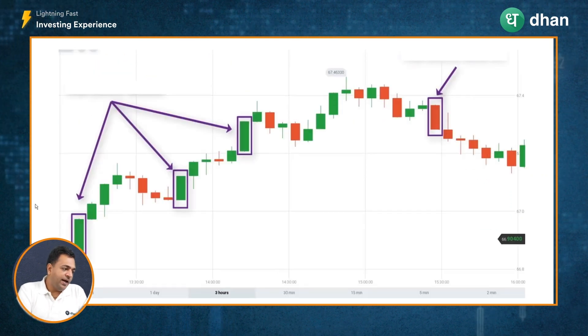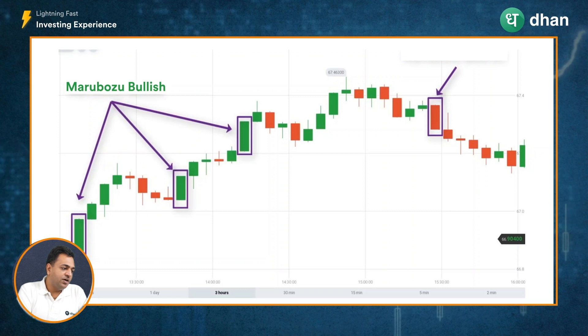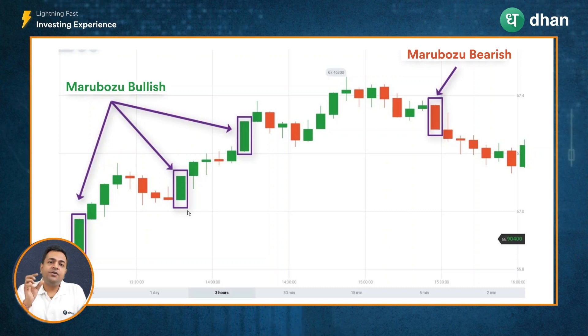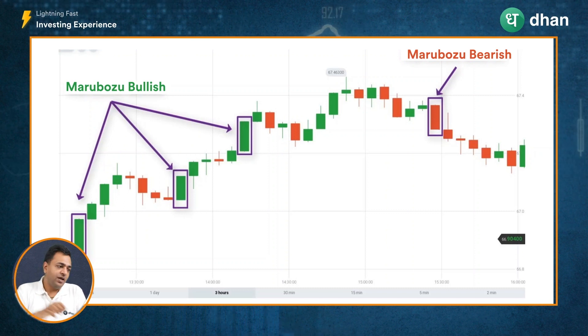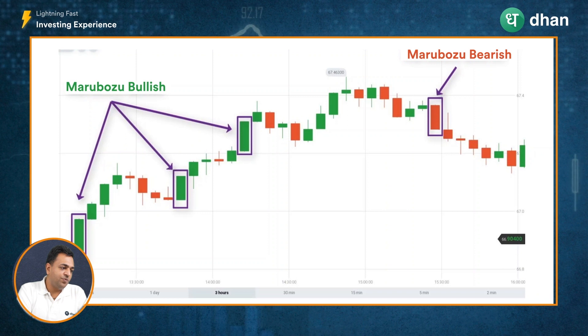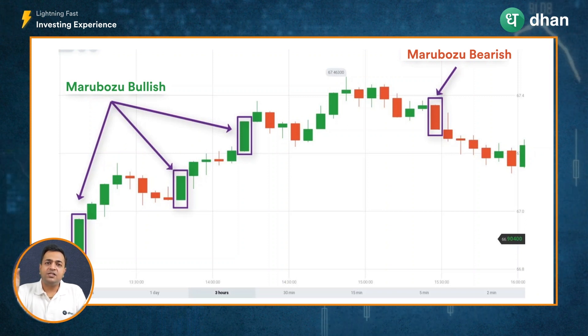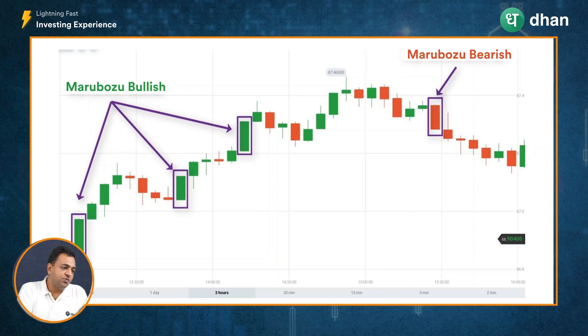Looking at examples on a candlestick chart, I have marked the Marubozu candles that we were able to spot. The stock is in an uptrend and a Marubozu was spotted, indicating that the uptrend is expected to continue — and as expected, the stock price went higher. Then again, we spotted a bullish Marubozu and as expected during an uptrend, the trend continued and the price went higher again.